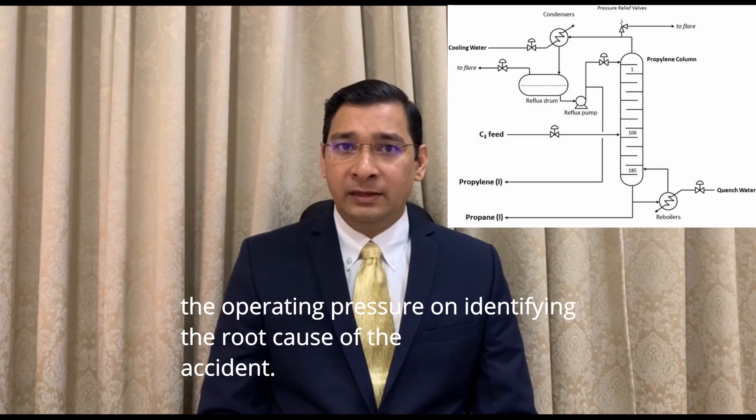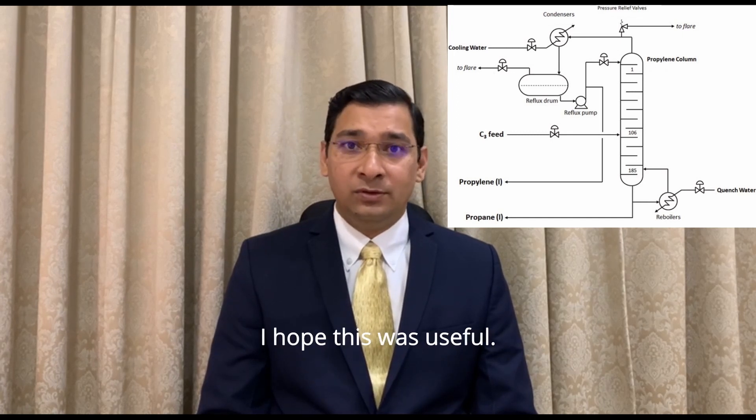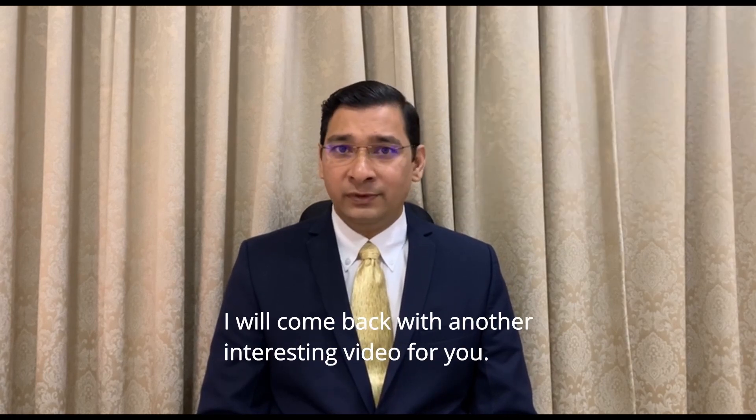On identifying the root cause of the accident, the entire relief system was redesigned. I hope this was useful — please do share this video with your friends. I'll come back with another interesting video for you. Take care.